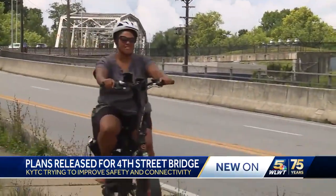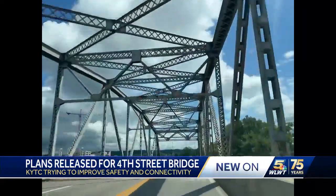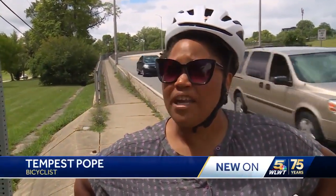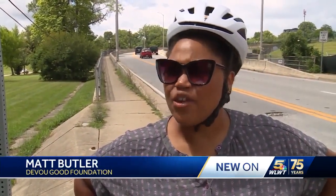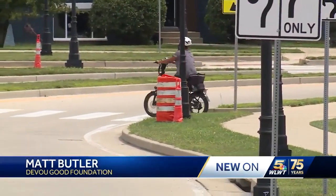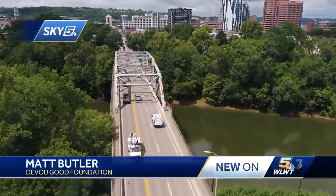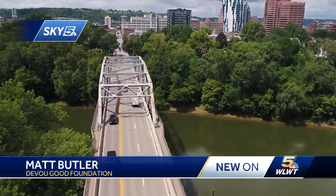This is what Tempest Pope's daily commute looks and feels like — cracks, bumps, and a tight squeeze. 'I think the bridge is very dangerous. It's uneven pavement, so it makes anyone walking or riding a bicycle unstable altogether.' Her ride into work is less than ideal when she takes this route, including the 4th Street Bridge that connects Covington and Newport over the Licking River.